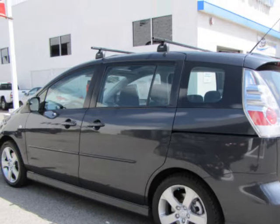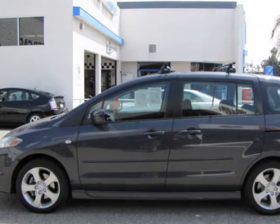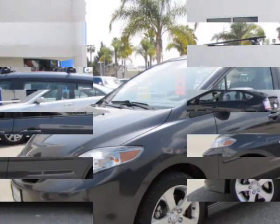Great finance options available — we stand behind our vehicles. Call for details on the ASE certified mechanic inspection this hatchback has passed.